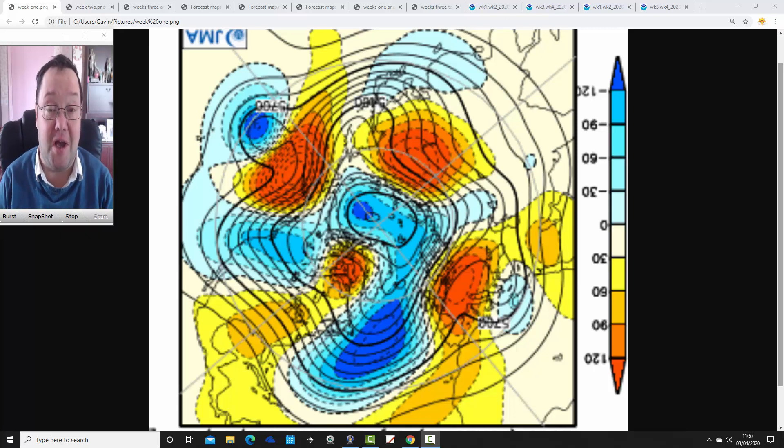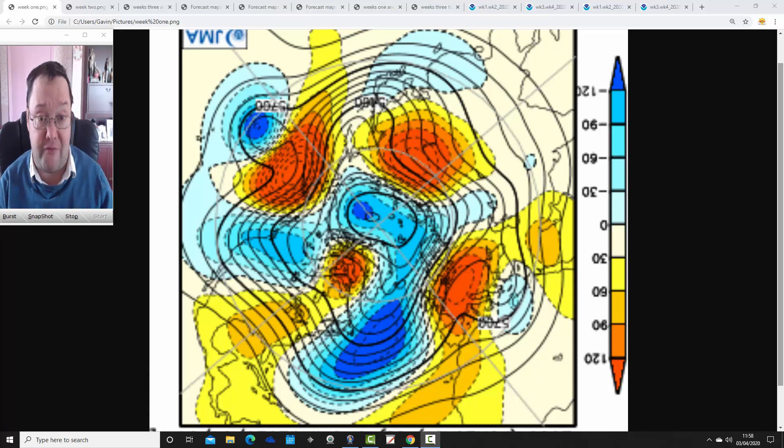Hello everyone, welcome back to JMA Friday. As on a Friday we've got your month-ahead look ahead, and this will take us just about into May. We'll have a look at JMA first of all and then CFSV2. Later on we'll have the regular week to 10-day video update. The Gavworth April forecast — the first video will be up tomorrow morning.